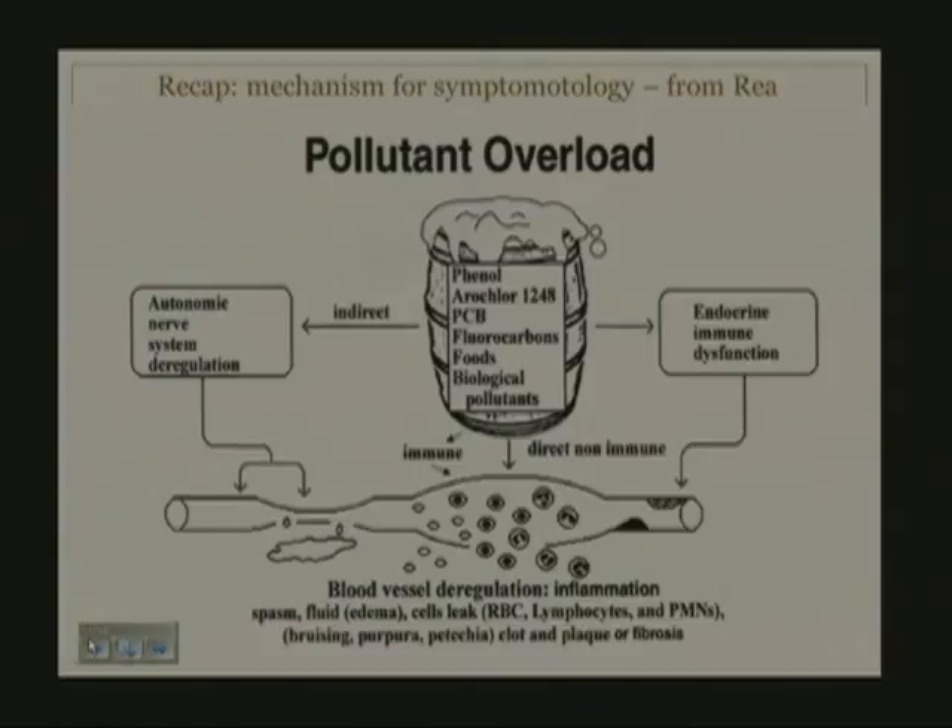The barrel diagram, created by Bill Ray, illustrates the mechanisms proposed for illness created by pollutant overload. Any amount that overflows the barrel causes the syndrome. On the right are endocrine and immune effects leading to vasculature deregulation—inflammation, spasm, edema, and leakage through the capillary bed. Patients can get bruising, purpura and petechiae, clots, fibrosis, and a high incidence of vasculitis, as well as autonomic nervous system deregulation.